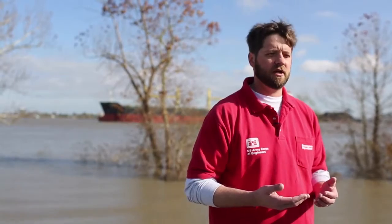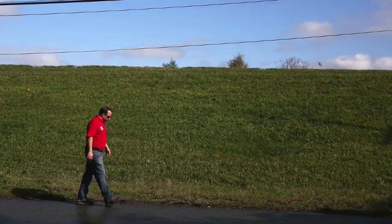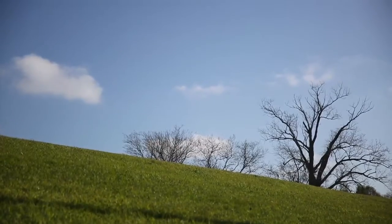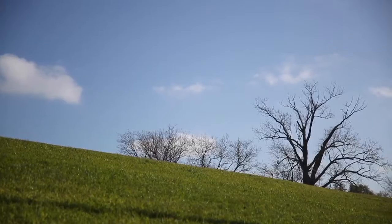In New Orleans we create what we consider an artificial crest of about 17 feet, but the levees themselves are much higher than that. The design level of a levee is 20 feet, but then you have to build freeboard — additional levee height — of three to five feet depending on where you are. So our levees in New Orleans generally run between 20 and 25 feet.